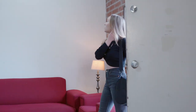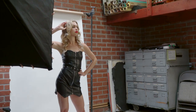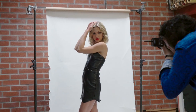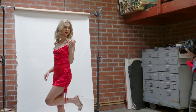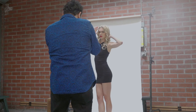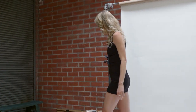You arrive at the studio, you see the lights, the gear, you meet the photographer, and all of a sudden you ask yourself: what am I doing here? Even experienced models get anxious and nervous sometimes during a session.